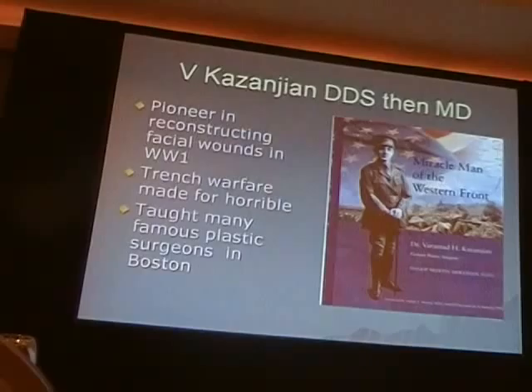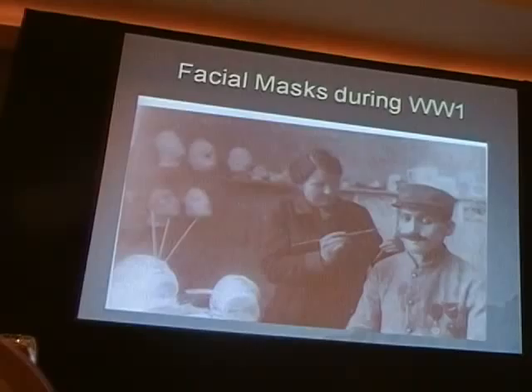These are facial masks that were done when the injury was considered to be too severe.